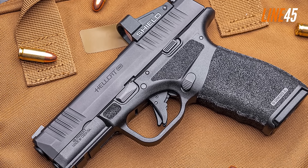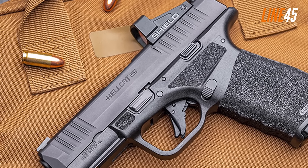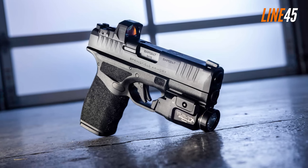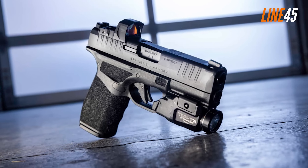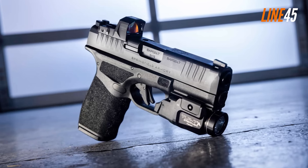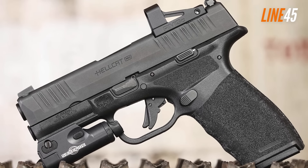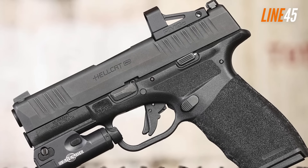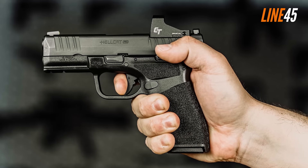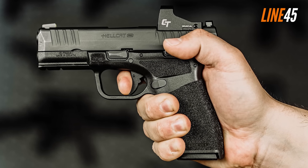Another innovative feature of the Hellcat Pro is its adaptive grip texture. If you hate guns that slip from your hands, this feature will certainly make you love the Hellcat Pro. Basically, the tighter your grip is, the more the texturing squeezes your hands. Surprisingly enough, this proprietary grip texture isn't abrasive, ensuring that you can hold the gun comfortably for long hours. On the flip side, its trigger isn't that awesome, as it is just a replica of various striker-fired triggers on the market. Fortunately, it's not squishy, and only offers a minimal take-up before hitting a crisp break.